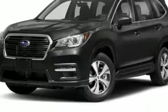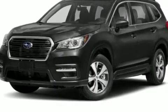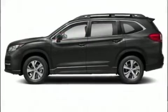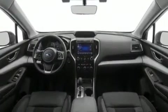A wealth of standard features means that you no longer have to sacrifice, such as remote keyless entry, front and rear reading lights, adjustable headrests in all seating positions, an outside temperature display, heated seats, fully automatic headlights, and more.